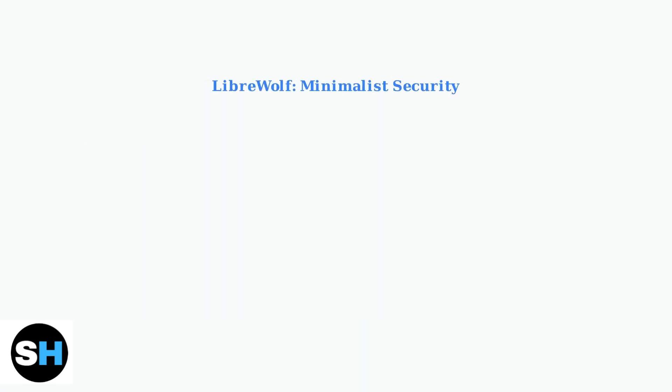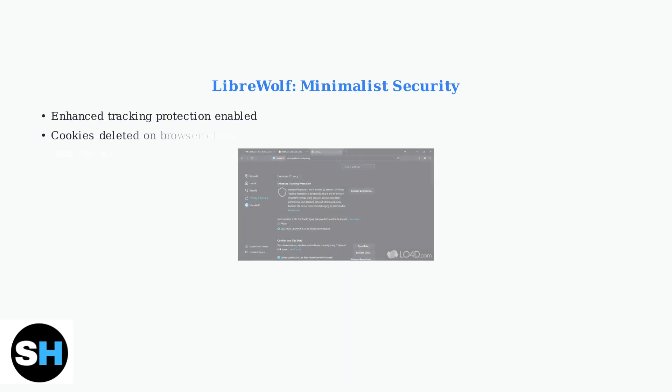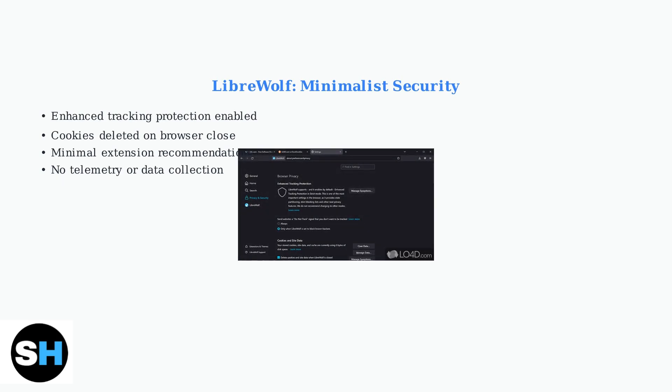LibreWolf takes a different approach, focusing on minimizing the attack surface. It comes with strict privacy settings enabled by default and recommends using only essential extensions. LibreWolf enables enhanced tracking protection by default.